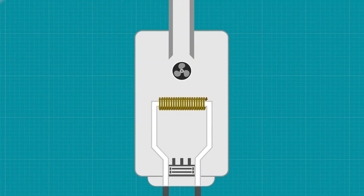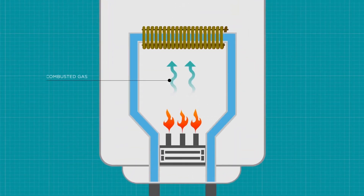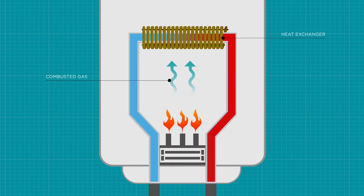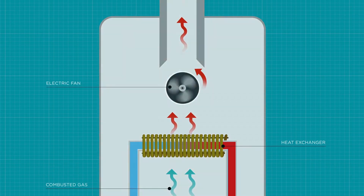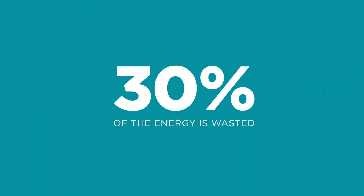If we look inside a conventional non-condensing boiler, we see that combusted gas hits the heat exchanger, which raises the water temperature before it goes out into the system. However, there's also a lot of extra heat that is sucked out the exhaust flue, with as much as 30% of the energy being wasted.